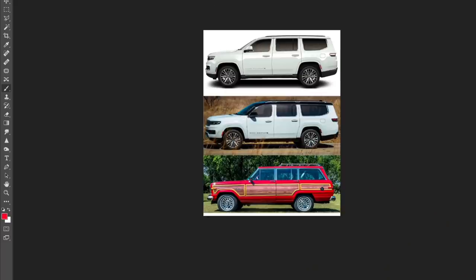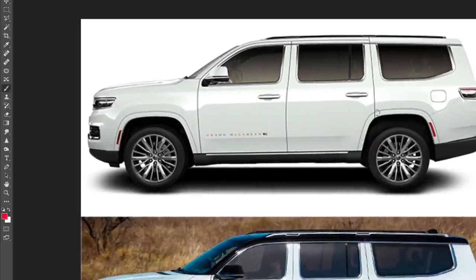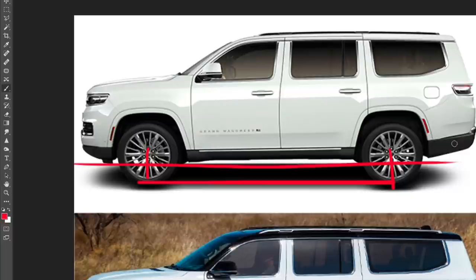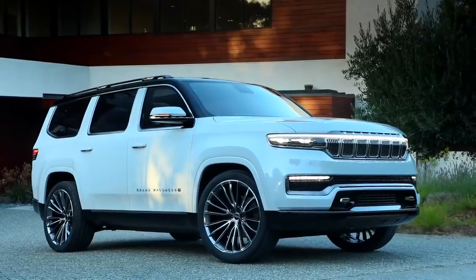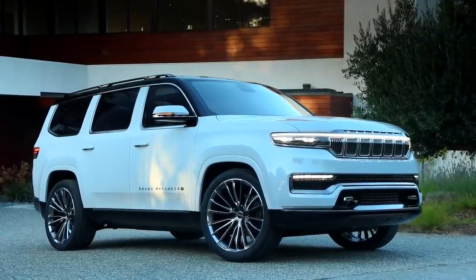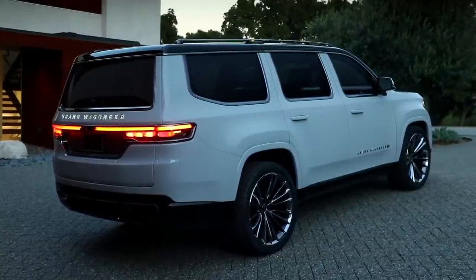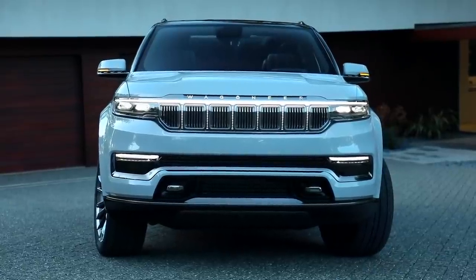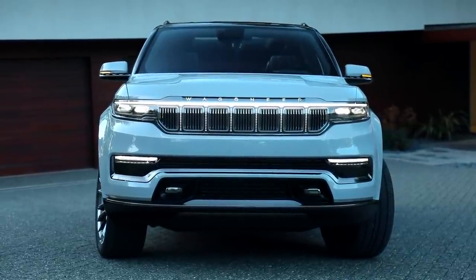I want to show you the side views. Up top we have the regular or standard wheelbase Wagoneer, which I think looks really good — it has the correct proportions. It has the same kind of proportions as its competitors, and I think that was the point to make it more boxy than the regular Grand Cherokee and more upscale and classy. I think they did a really good job there.